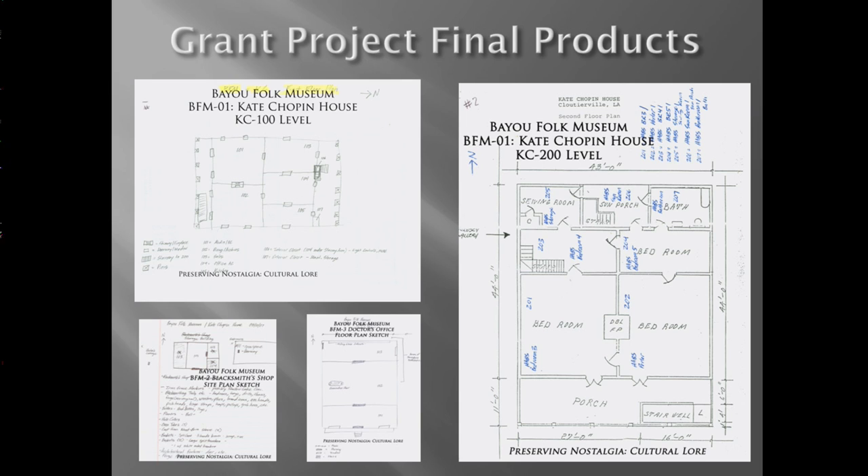The Bayou Folk Museum's Kate Chopin House is actually a two-story structure. There is a doctor's office attributed to Dr. Worsley, a female doctor in the early 20th century, and also a barn that was converted into a blacksmith shop for exhibit purposes.